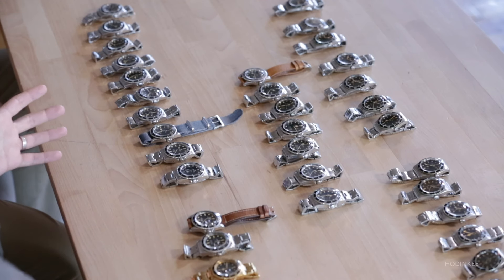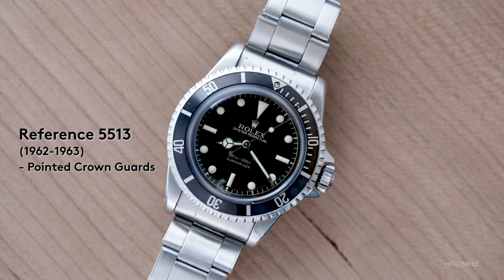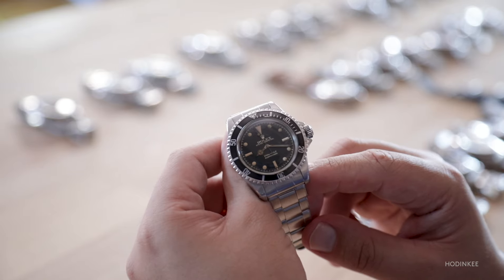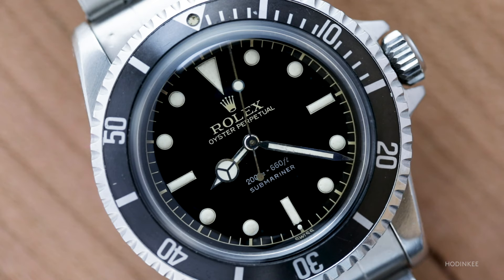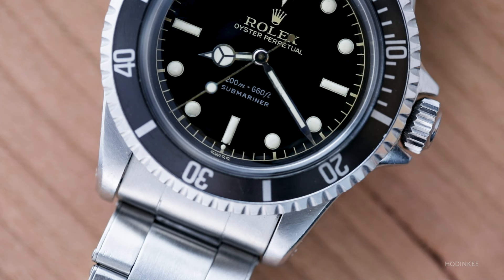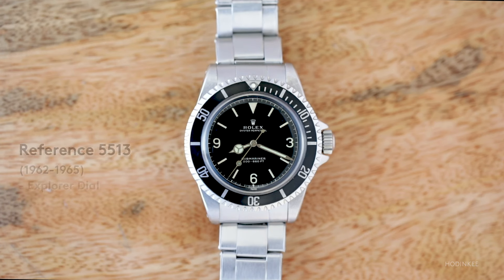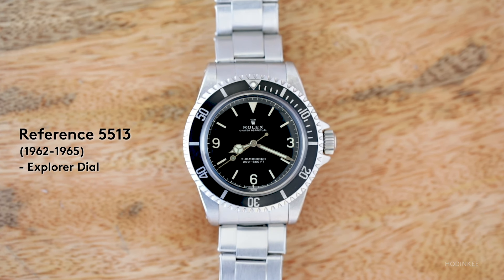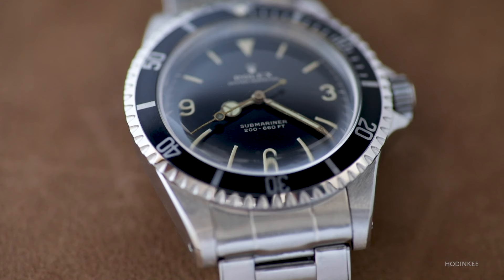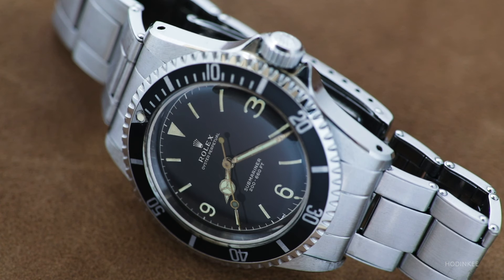The 5513 was introduced with cases around 1962. The very early one has a chapter ring, where you see the full outer circle with all dashes coming off it, and also features the exclamation point — it's two lines of text, of course; you'll never see a 5513 with chronometer text. Also of note are some highly collectible versions like the explorer dial 5513 — this one has a chapter ring, making it the earliest version, and the collector community has found nine versions of explorer dial Submariners.